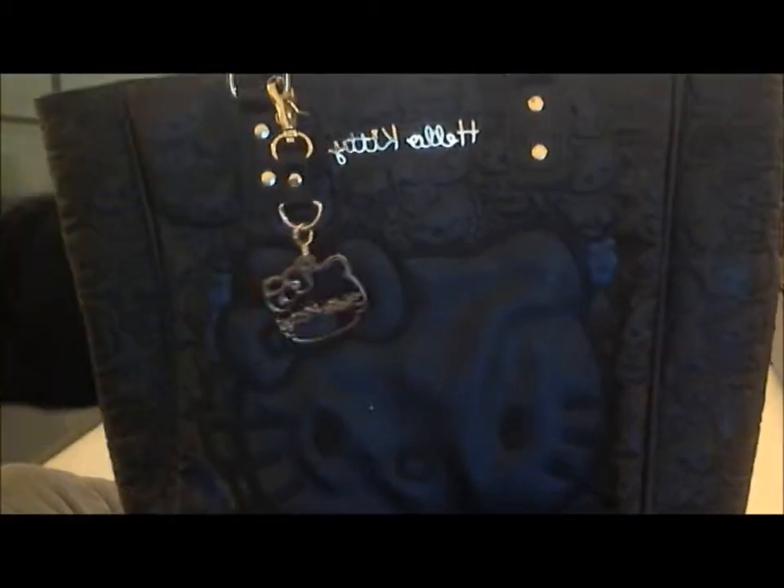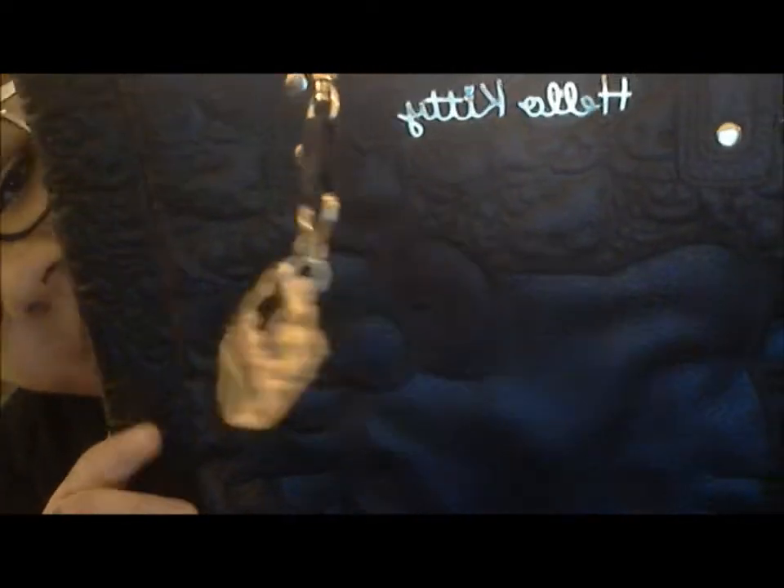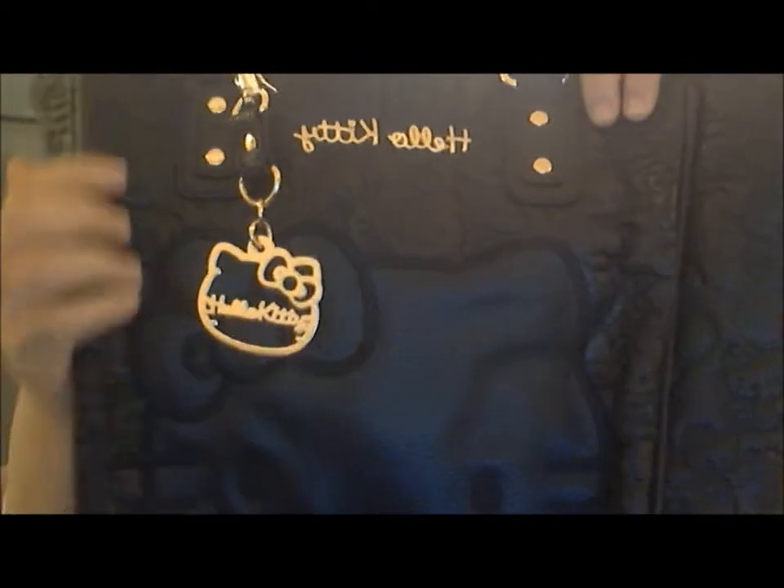The next bag I also fell in love with is more my style. I love Hello Kitty, but some of the items can look childish — this one is more sophisticated but still Hello Kitty. It's all black leather, also says 'Loungefly loves Hello Kitty' on the back, has Hello Kitty's face printed on it, a bunch of little Hello Kitty bodies, and a really pretty charm. The inside is leopard print — gorgeous. I saw only one of them and I just had to have it.